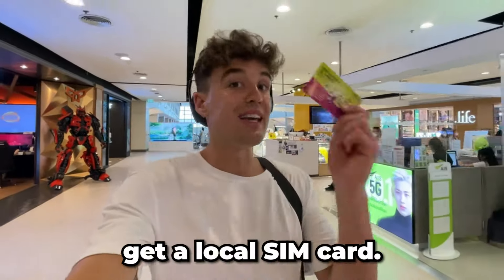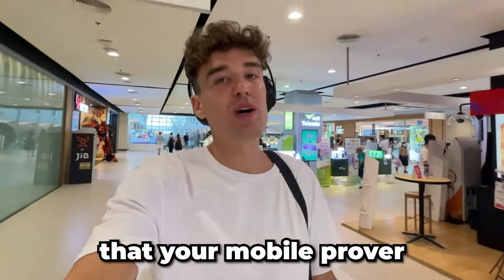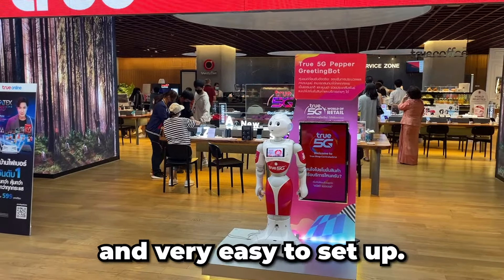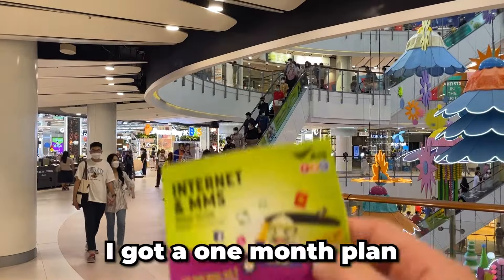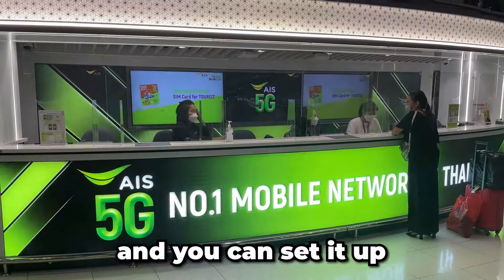Number one: get a local SIM card. Instead of going with some expensive travel package that your mobile provider is offering you, you can just take out your SIM card and get a new one. It's both cheap and very easy to set up — you just need to make sure your phone is unlocked. For this trip, I got a one-month plan with unlimited 4G for less than 30 bucks, and you can set it up right as you arrive at the airport.